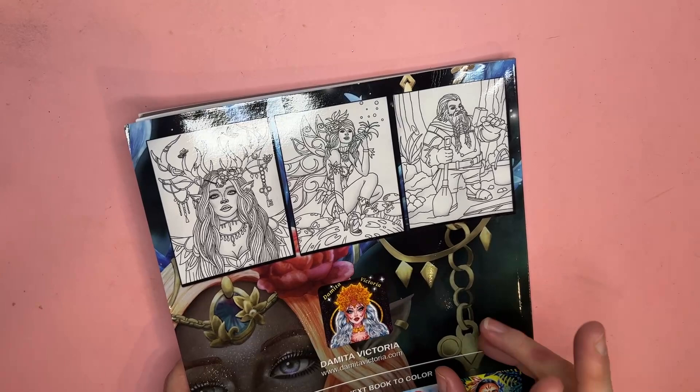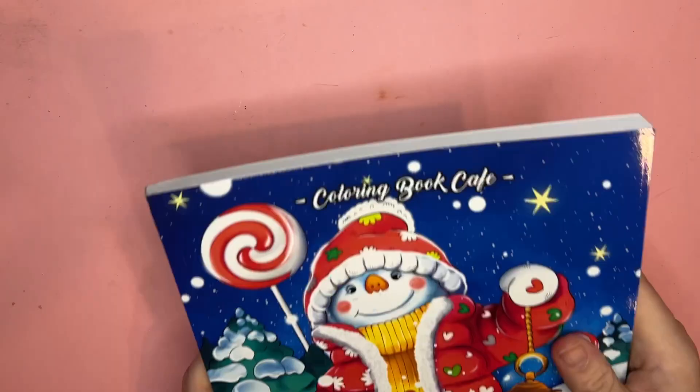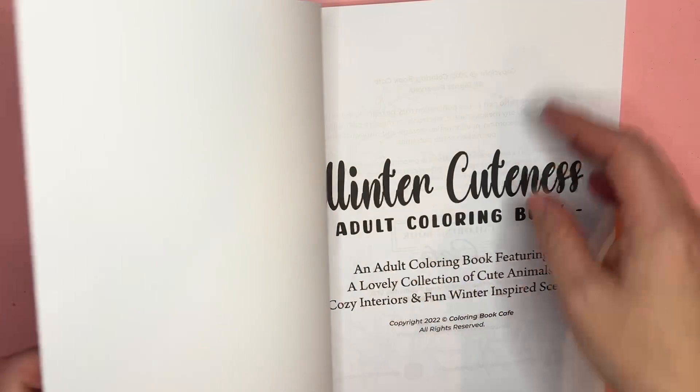Lastly, this is Coloring Book Cafe's Winter Cuteness. I missed it a month or two ago when it came out but I bought it because I love cute winter — cute everything, anything winter. It's more winter than Christmas but to me they're kind of the same. There's that cute little gallery. This one does have some duplicate pages.